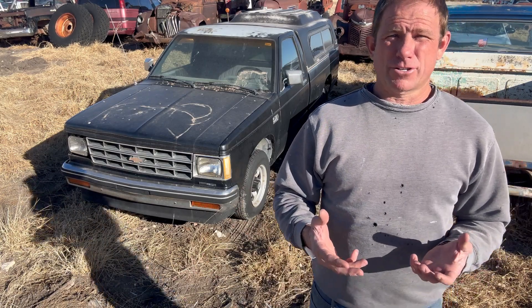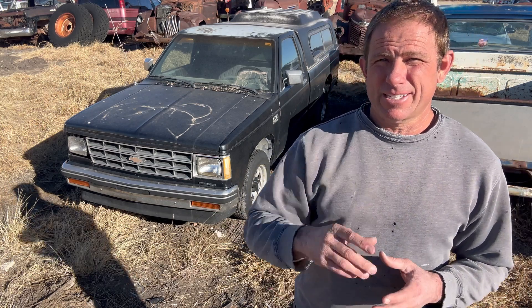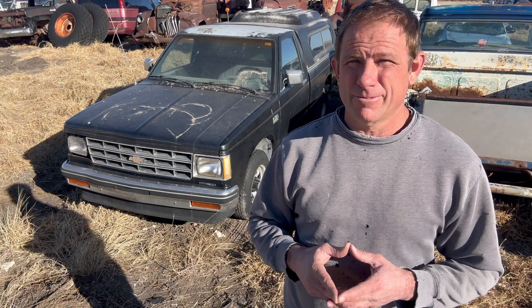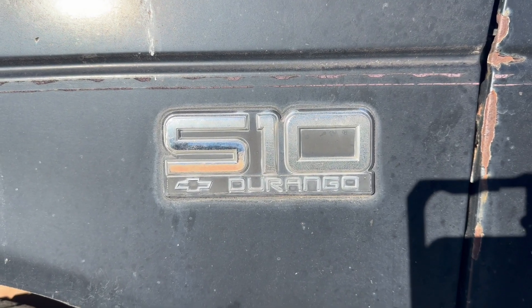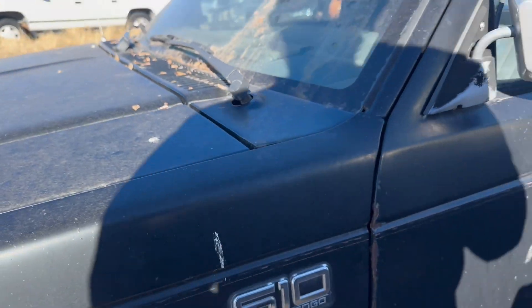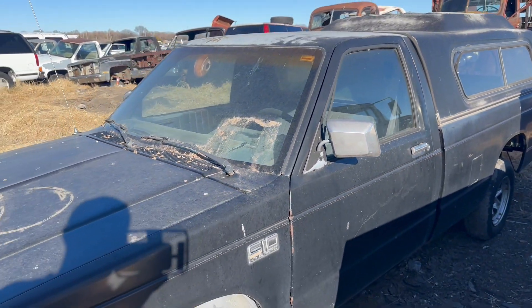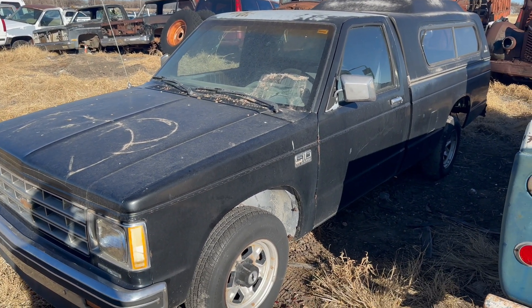I've gathered them up over the years because I think there's going to be a future for them. But in the meantime, let's take a look at this little '88 S10 Durango. Like I mentioned, nothing real exotic about this pickup — basic two-wheel drive, regular cab, long bed, all black, gray interior. Just kind of your regular old pickup.